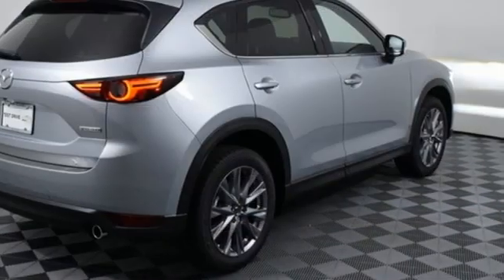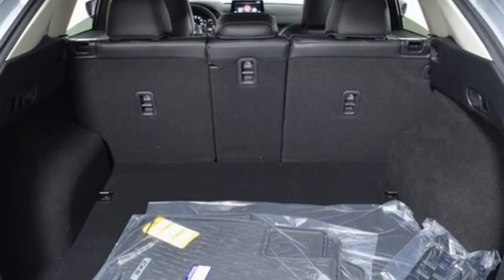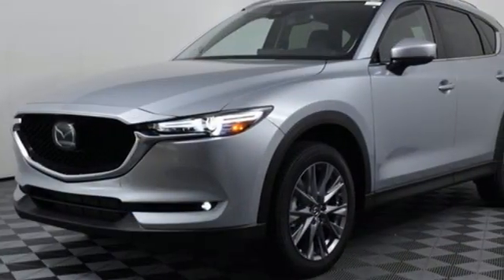Doors and push button start proximity key, external memory control, express open sliding and tilting sunroof, wireless phone connectivity, and heated and ventilated leather sport seats.